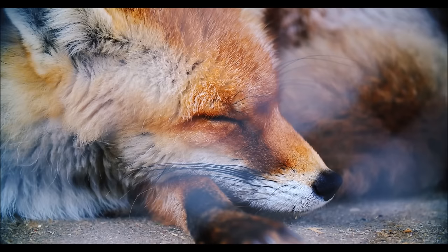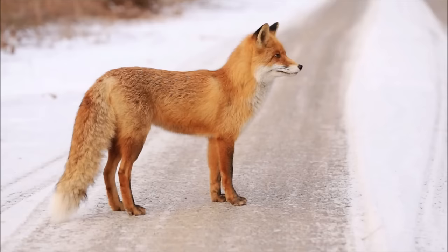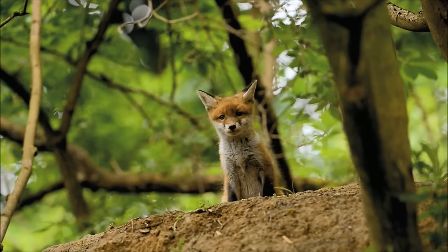Foxes are small, furry animals that belong to the same family as dogs, wolves, and jackals. Even though they look a bit like cats, they are not related to them.